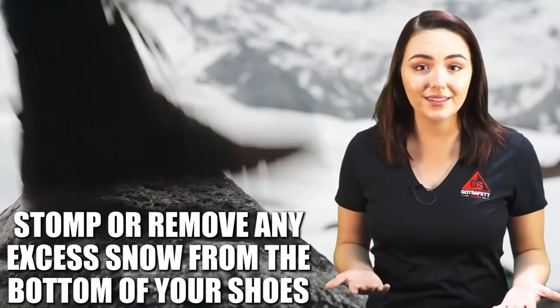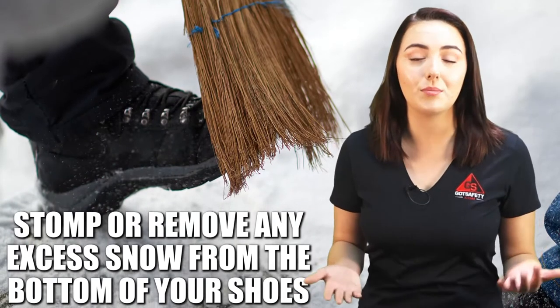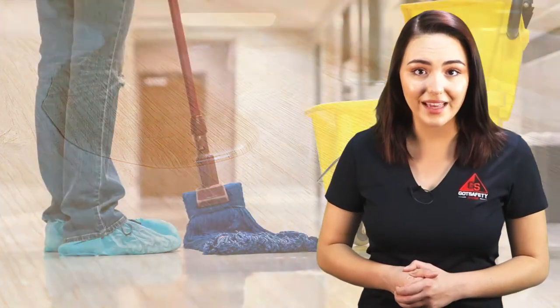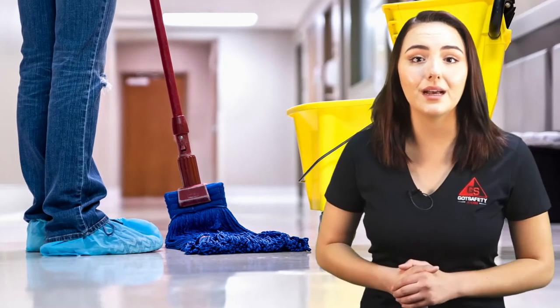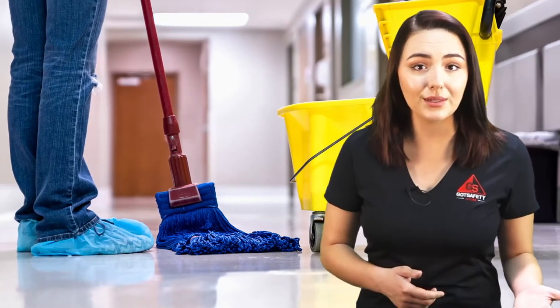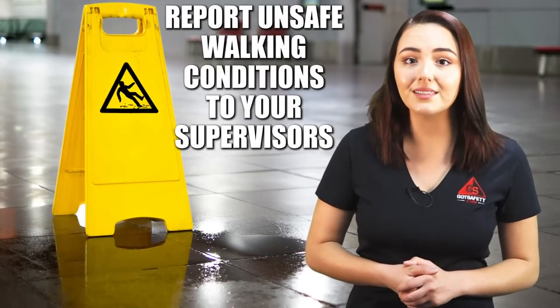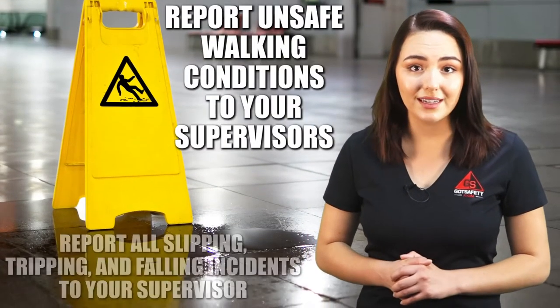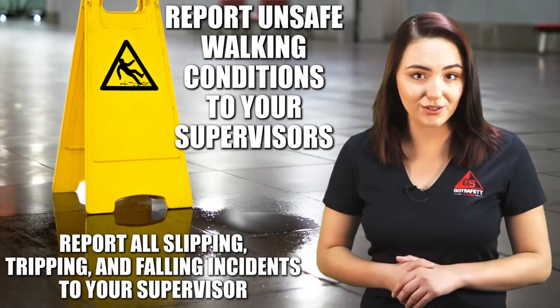When entering buildings, you should stomp or otherwise remove any excess snow from the bottom of your shoes. Excess snow tracked through a warm building will melt and cause indoor surfaces to become slippery. If you see water or melted snow on the floor, please clean it up to help prevent others from slipping, tripping, or falling. Report unsafe walking conditions to your supervisors. Additionally, you should report all slipping, tripping, and falling incidents to your supervisor.